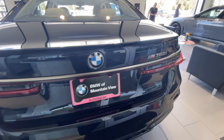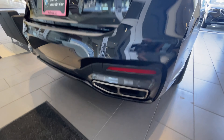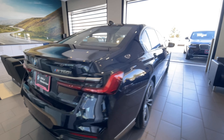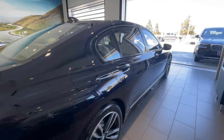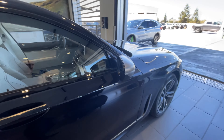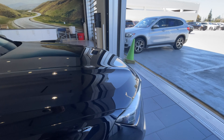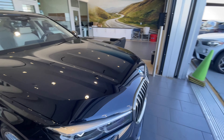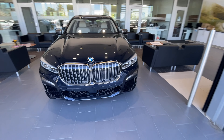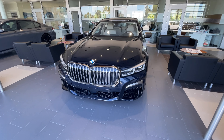Moving around the back, M760 badging in cerium gray as well as exhaust tips. Carbon black, of course, is Rory Reid — previously of Top Gear's — favorite color, just because he wasn't sure what he was getting when he ordered it. Basically it's a very dark blue; the blue hue comes out in the sun, which unfortunately we don't have right now.